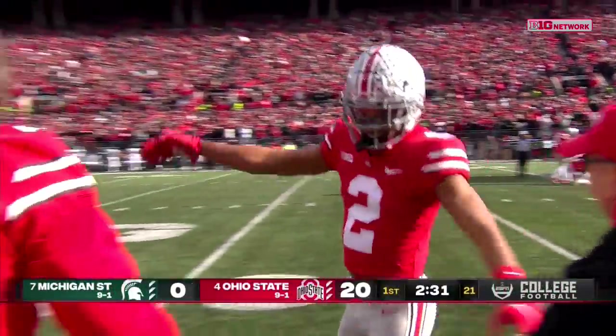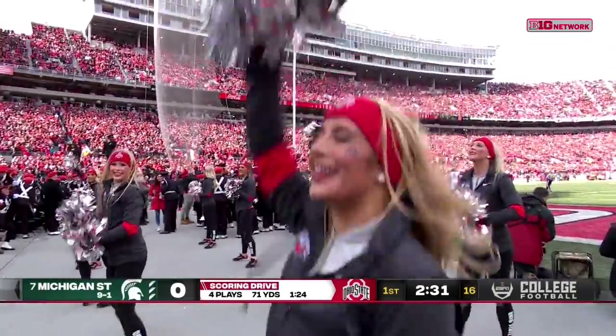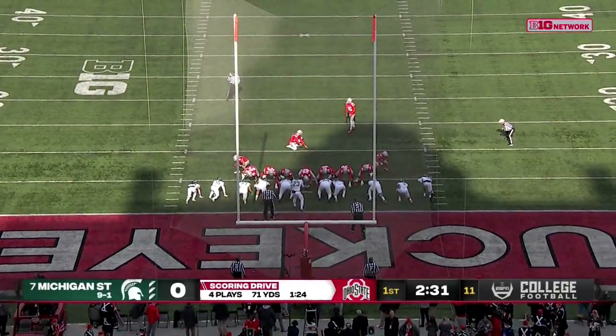They strike quickly. Haymakers. Mel Tucker told us it's more of a street fight than a game. They got hit by a lead pipe over the head a couple times early on.